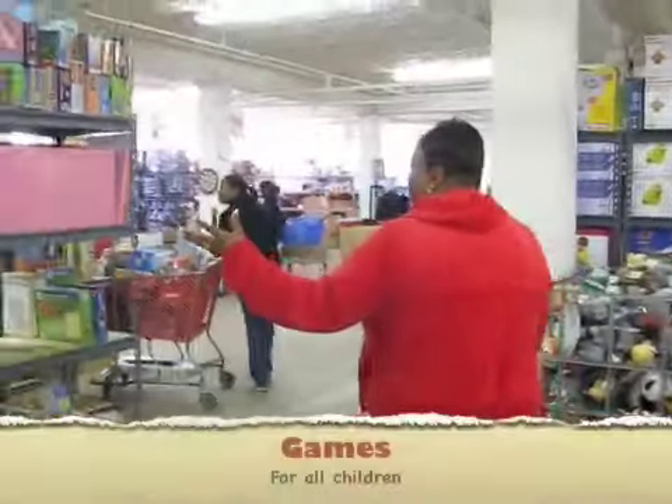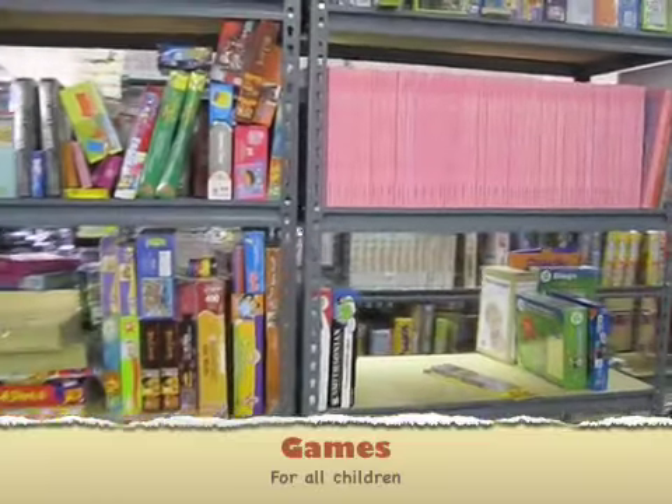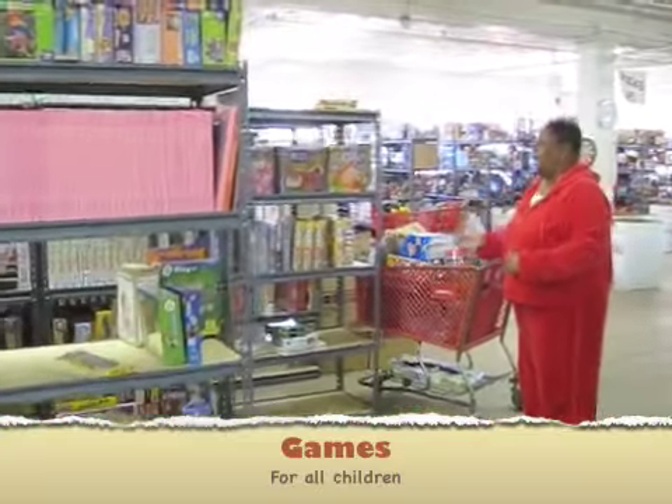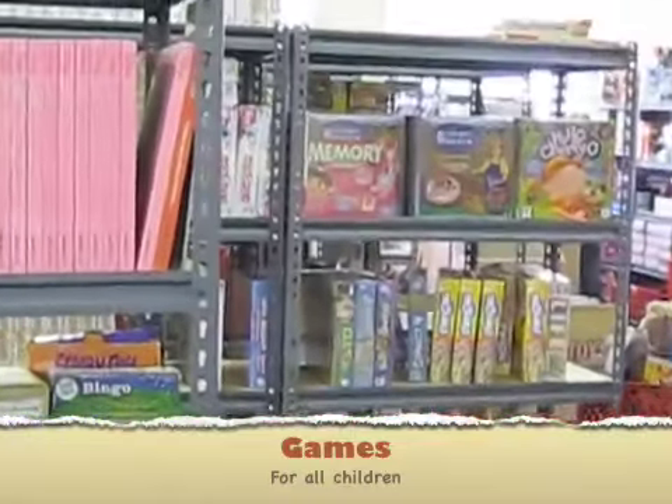This is our game area. We want to make sure that during the holidays, while the kids are off with their parents, they don't drive them crazy. So we make sure every child gets a game that they can play during the holidays, or in the arts and crafts.